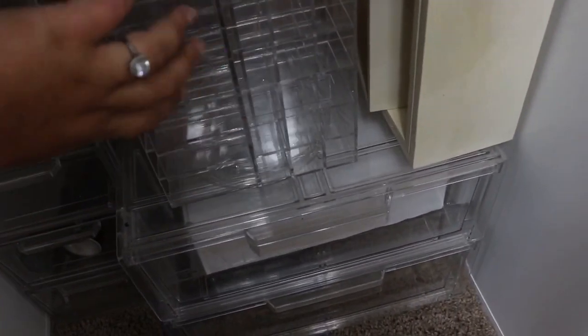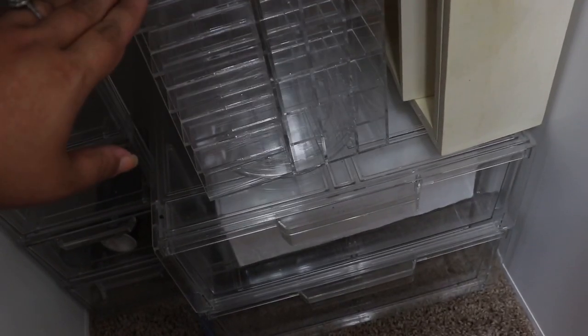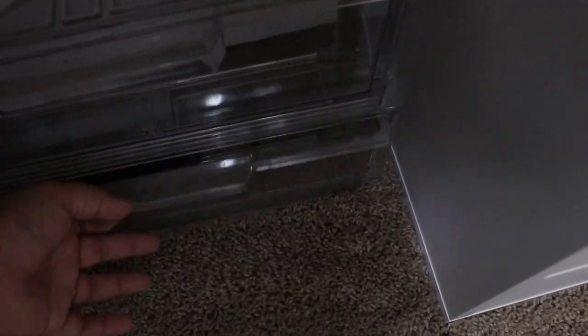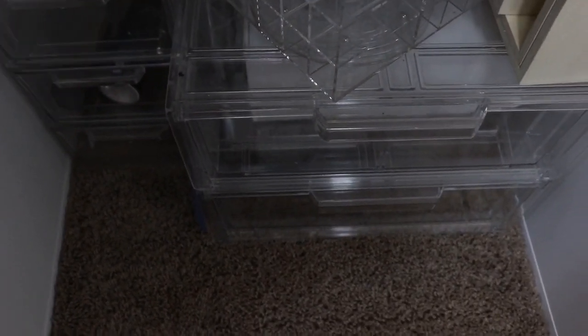Down here the lighting isn't so great but I'll just give you a quick peek. I have some empty drawers down here. This lipstick tower - I'm thinking about doing a giveaway with it. It holds 80 lipsticks, there's nothing wrong with it, I just don't have anywhere to put it. Comment below and let me know if you think that'd be cool to put in a giveaway. And then down here in these drawers are makeup that I have to review and all my new stuff, plus some empty containers and stuff I'm saving for giveaways.